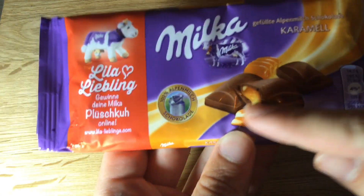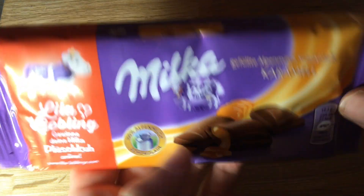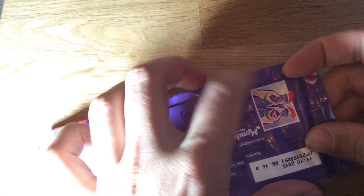What I expect is basically liquid caramel coming out of the chocolate. Let's get right to it.